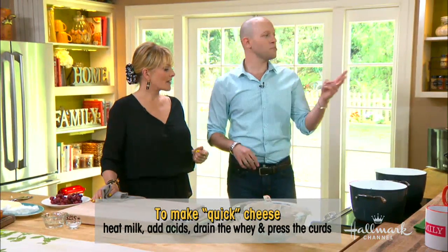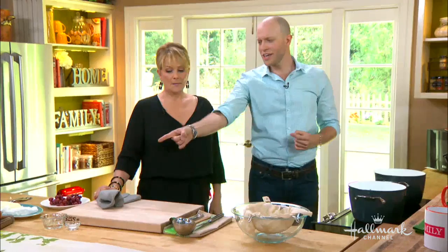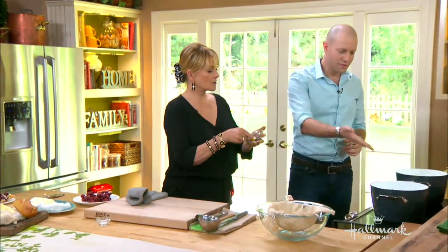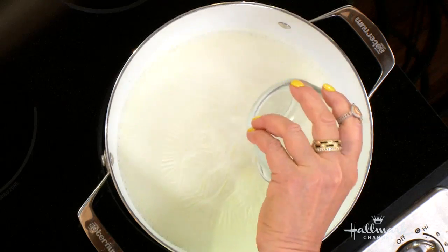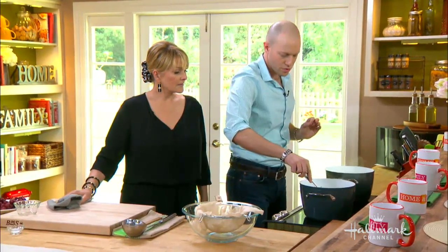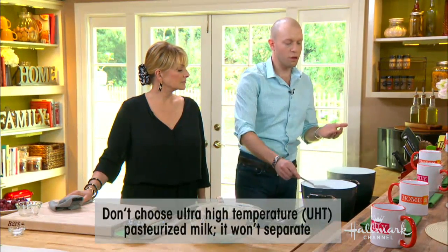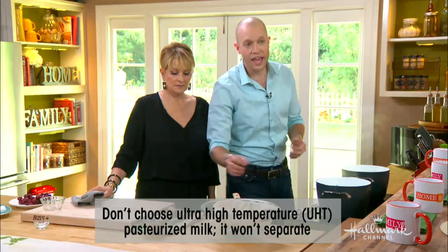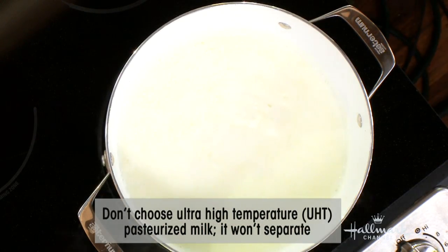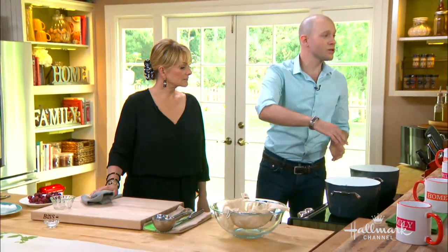There are two kinds of protein in milk: whey protein and casein protein. When you heat the milk past 175 degrees, those proteins denature — they uncouple and start to unfold. Then all we're going to do is add some acid. Christina, can you add that white vinegar right into the pot? The milk needs to be between 175 and 200 degrees. One thing that happens when milk boils — there's a skin that forms on top, and that skin is whey protein. When those proteins uncouple, the whey floats to the top and traps air bubbles, so your milk can overflow. The solution: use a big pot or stir it gently.